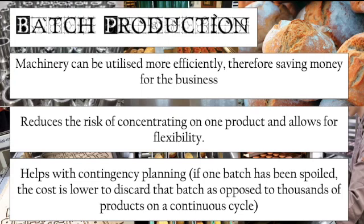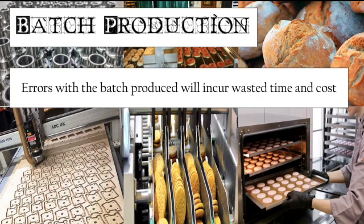However, batch production does have its limitations. There could be errors with the batch produced, which will incur wasted time and cost. With job production, an error wastes one product; with flow production, an issue could waste all products on the line. Batch production still carries risk — if there is an issue with a batch, it leads to the waste of all products produced in that batch. So even though it offers some protection, there is still cost incurred if there are errors.